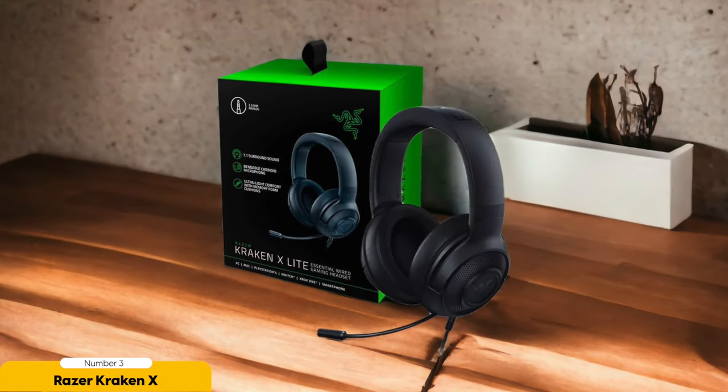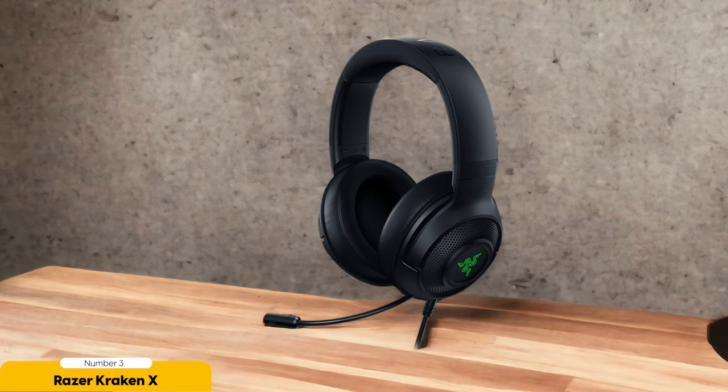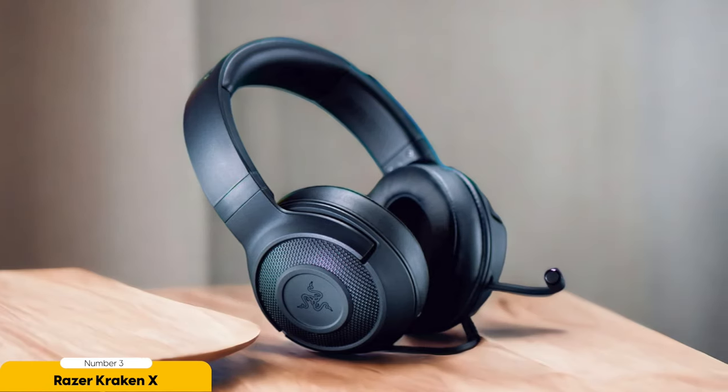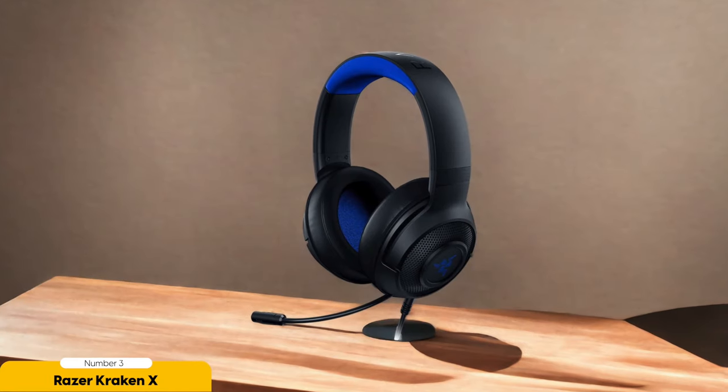Not only does the Kraken X deliver top-notch audio, but it also looks sleek and is lightweight and comfortable. The adjustable headband ensures a perfect fit so it won't slip off during intense gaming moments, and the soft earcups provide serious noise isolation — no distractions, just pure gaming bliss. The treble is on point, which brings out all the tiny audio details, though if you're a bass enthusiast or music aficionado, you might want to look elsewhere.